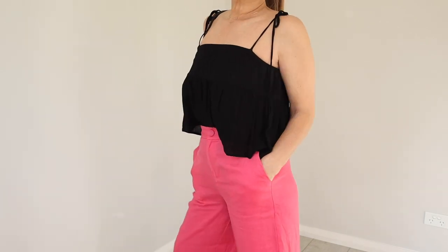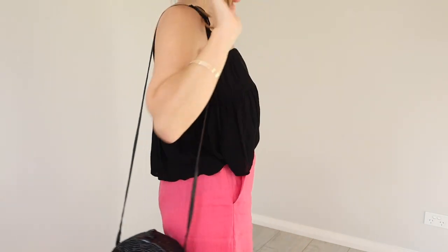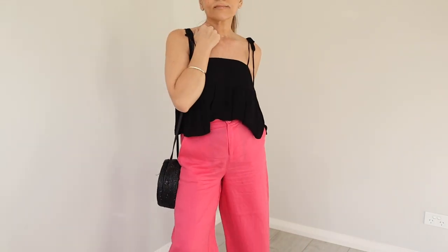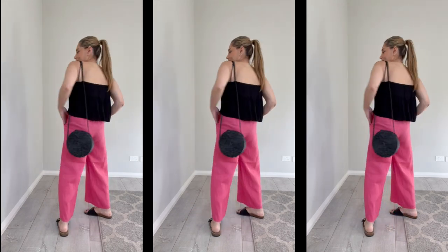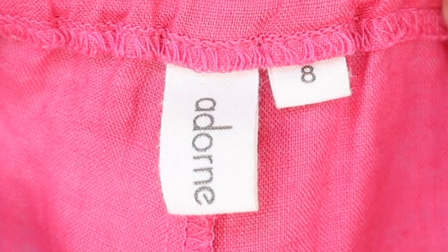I found another pair of wide leg pants and I just loved the pink — I thought it was bright, summery, fun, and festive. I thought maybe these will work on me, but no. I am done with the wide leg pant. They do have man-style pockets, a fabric-covered button with a zip closure, and a bit of elastic in the waist. I styled them with a little cami top, sandals, and a black bag — keeping it simple. It looked okay but I didn't feel great in them. These pants are by Adorn, size 8, 100% linen.